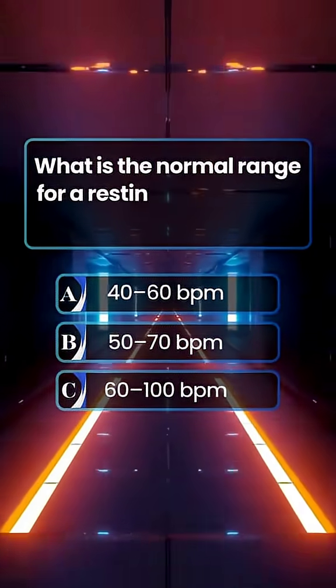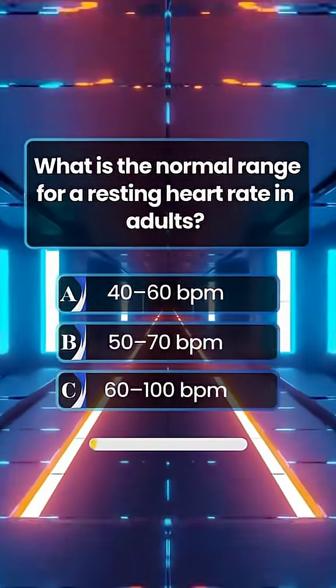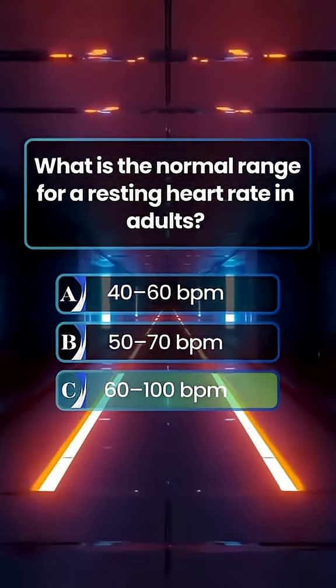What is the normal range for a resting heart rate in adults? Answer C. 60 to 100 beats per minute.